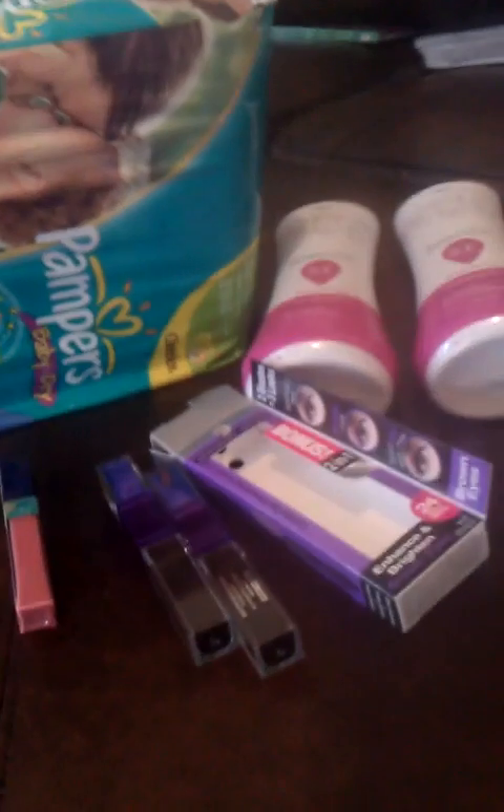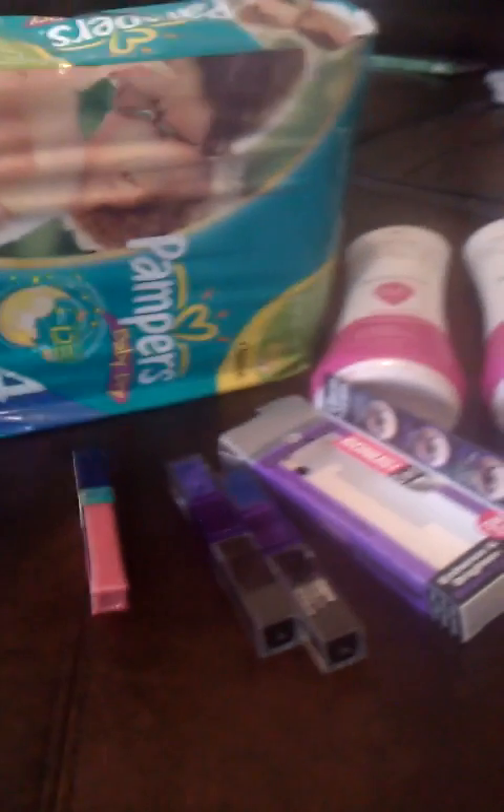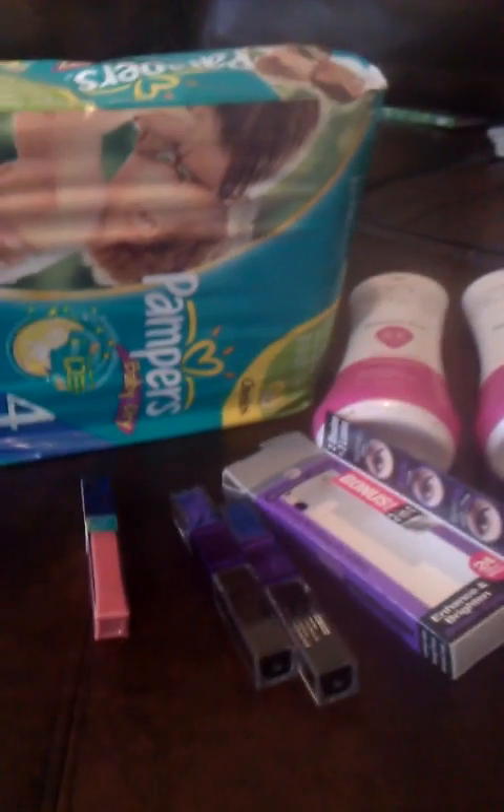Hey everybody! I ended up running out to Rite Aid to get a couple of items and decided to walk into CVS and see what they had. I do go on the blog and see pretty much what I want to get, but I really love just getting the circulars in hand and looking at the pictures of what's on sale. So I'm just going to be really quick.